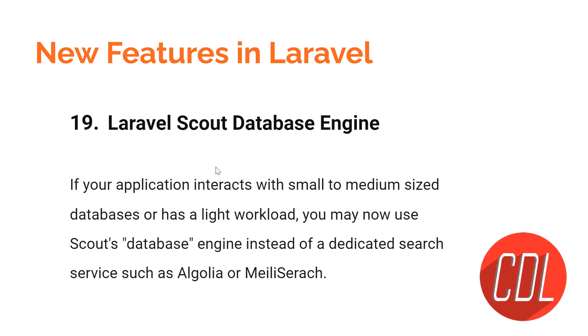Feature nineteen is the Laravel Scout database engine. Previously, Laravel Scout required external database engines like Algolia or Meilisearch to store and retrieve data. Now Laravel Scout is locally available within your own database. If your database is small or medium in size, you can use Laravel Scout for full text searching — it's lightweight and very convenient.